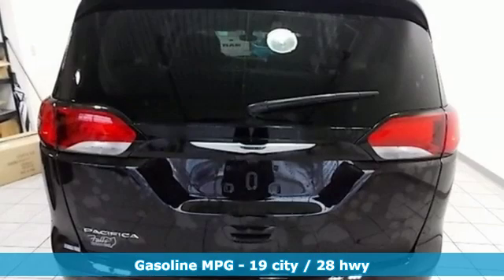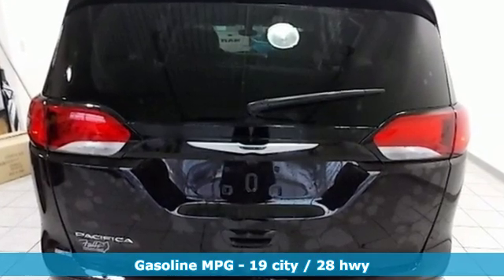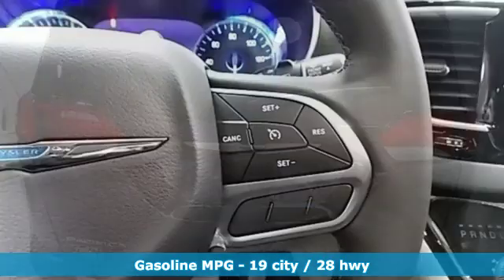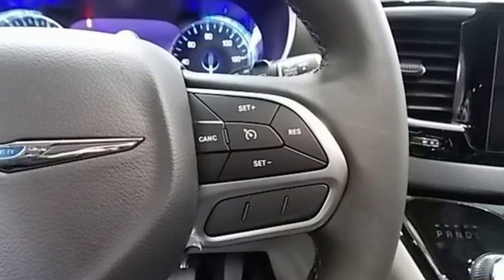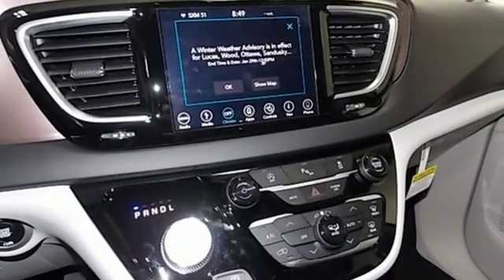Power heated mirrors. Heated leather bucket seats. Entertainment system with Blu-ray and digital media. Rear parking sensors. Streaming audio. Doors and push-button start proximity key.